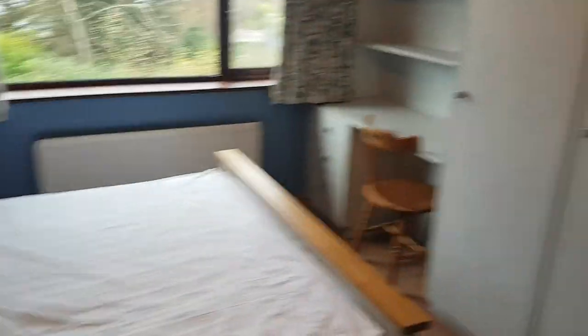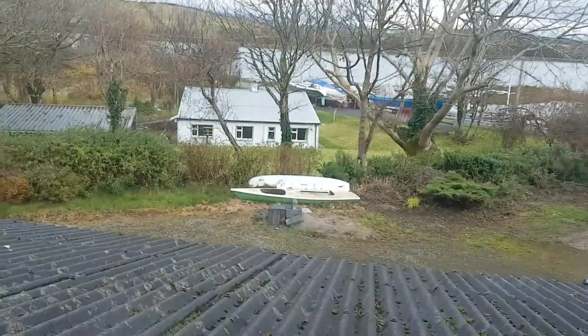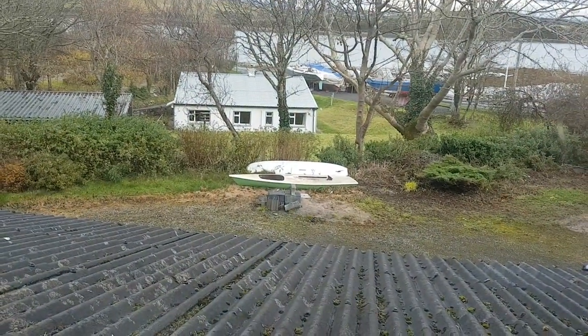One bedroom here and this is bedroom number four, with loads of fitted furniture. This is the bathroom area associated with those two upstairs bedrooms, with an electric shower in the corner. And that's the view out down to the main road that we just came in on.